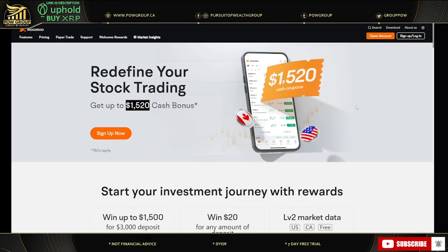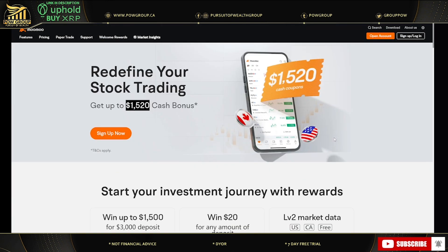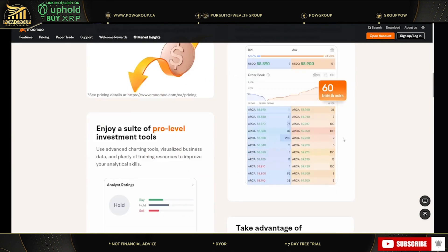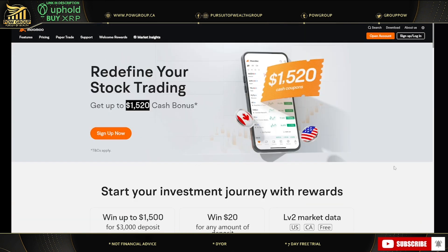Today's sponsor is Moomoo — a NASDAQ-listed fintech with over 20 million users. They recently expanded to Canada and also operate in the US. They have some of the lowest fees I've seen — as low as $1.99 per trade. You can get up to a $1,520 cash bonus, certain limitations apply. They also have extended trading hours: US stocks from 4 a.m. to 8 p.m. Eastern, and Canadian stocks from 8 a.m. to 5 p.m. Eastern. Links are in the description and comment section.